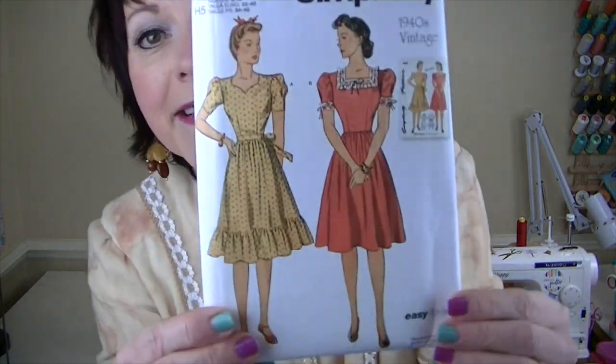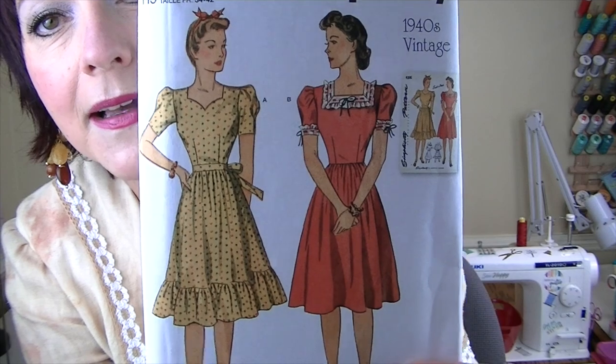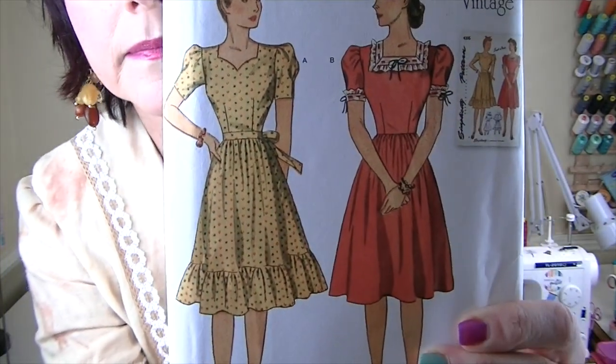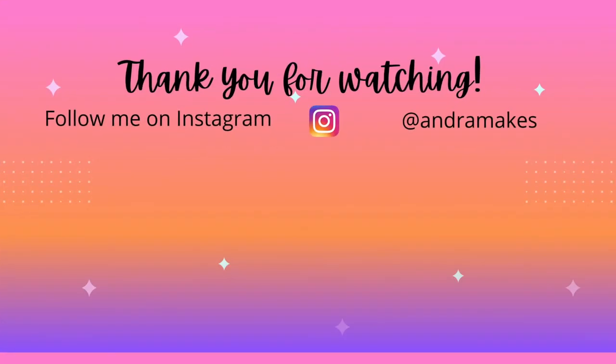For the 40s, this is also a reproduction print — Simplicity 9464. My friend Tamara sent me this pattern in the mail a few months ago, so thank you Tamara! I want to make this dress — I love the neckline detail, and I absolutely love the style and design lines from the 40s. Those are all the patterns I've picked! Remember to vote by midnight February 28th for which one you'd like me to make first. See you next time, bye!